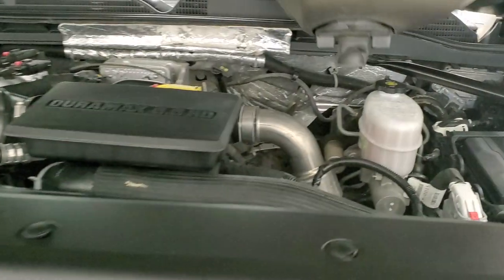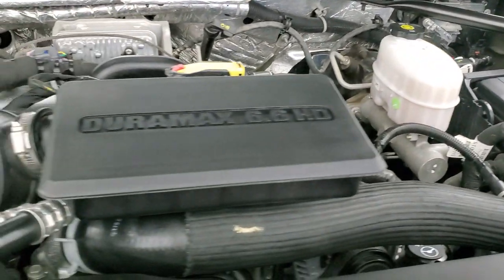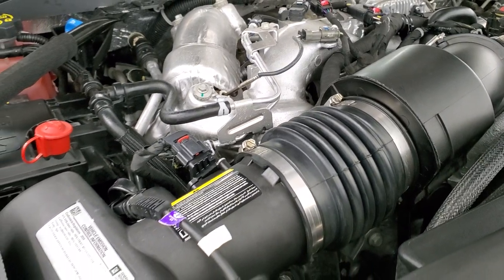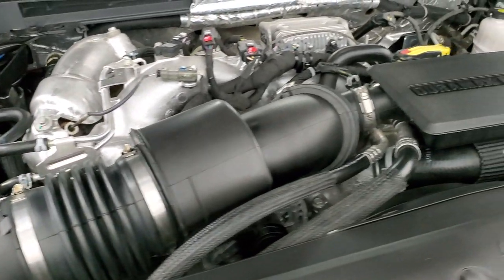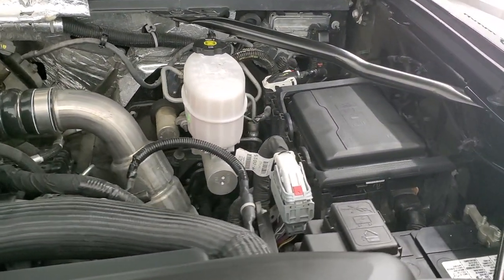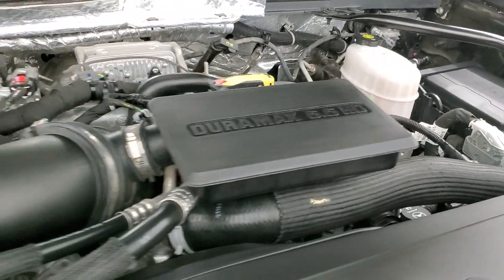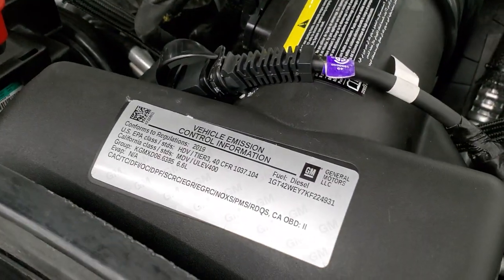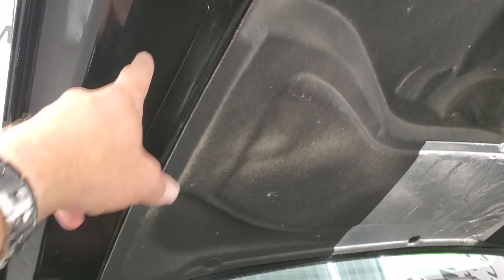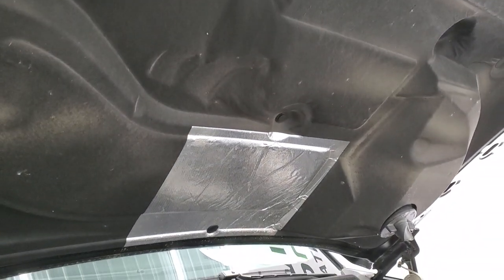Under the hood we have the 6.6 liter Duramax diesel with the L5P motor, putting out 445 horsepower. The engine bay is very clean and it runs very smooth. Once again, this truck has been fully safetied and inspected by our service shop, with a fresh oil and filter change and all fluids checked and topped off. There is your emission sticker. This is also your air intake — you can see it comes in from the hood up to that hood scoop.